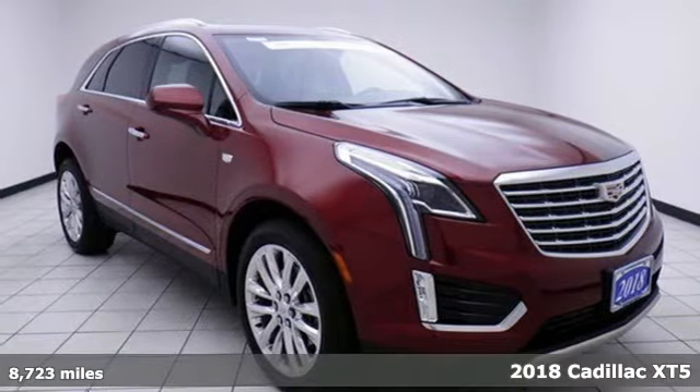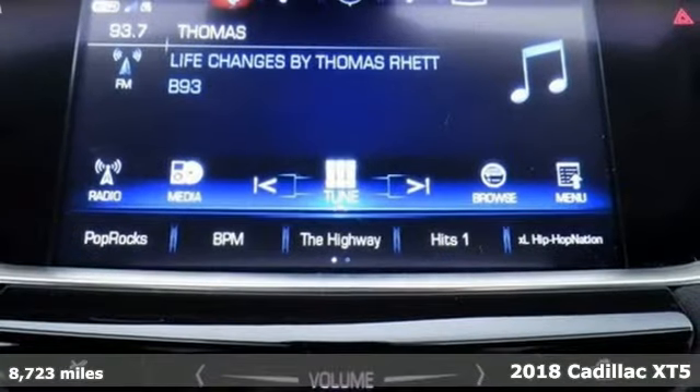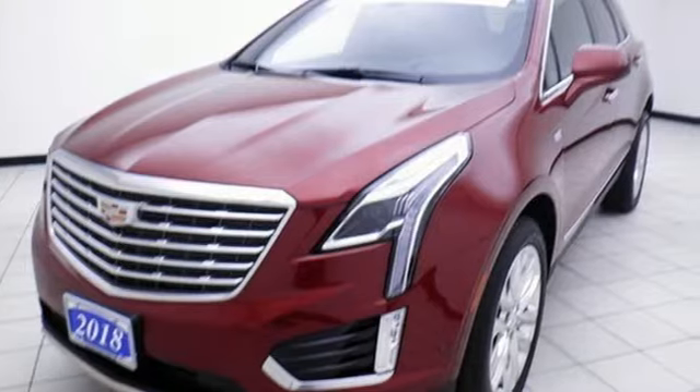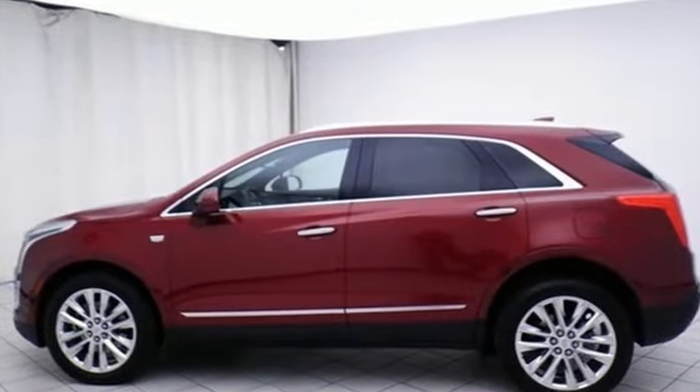It's a 2018 Cadillac XT5. The distinctive chiseled exterior has a wide wheelbase for more balance on the road and greater space inside, while the 3.6L V6 engine delivers excitement behind the wheel.